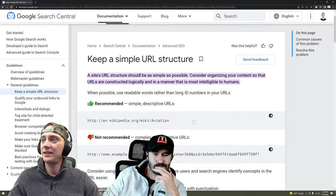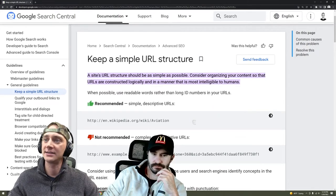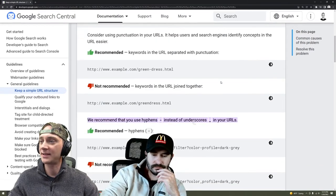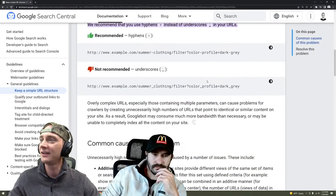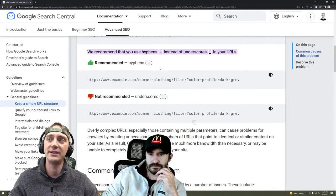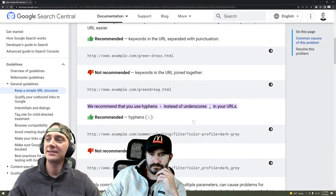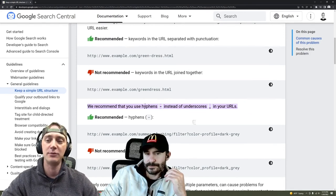The reasoning up here at the top is: a site's URL structure should be as simple as possible. Consider organizing your content so that URLs are constructed logically in a manner that is most intelligible to humans. One other thing I saw when I was looking on here real quick — it says that they recommend not using underscores and to use hyphens instead. If Google is telling you to do it like this and it's not that big of a deal and it's easy to do, and there's basically nothing to lose by doing it, I would just go ahead and do it and make it part of your process moving forward.